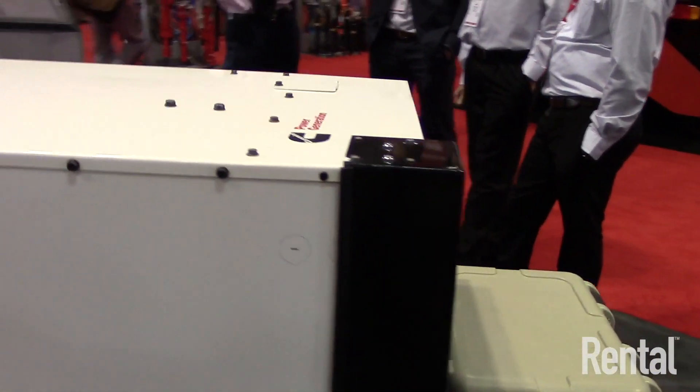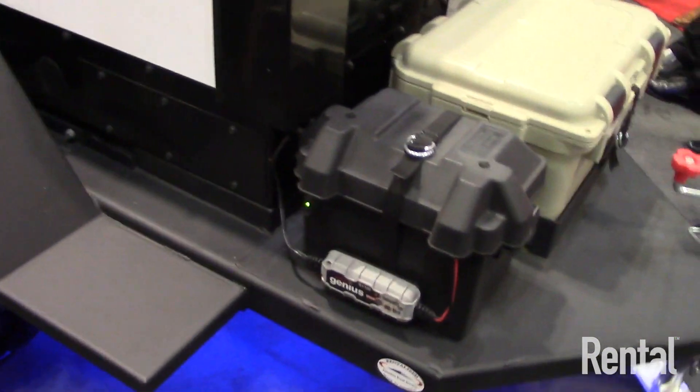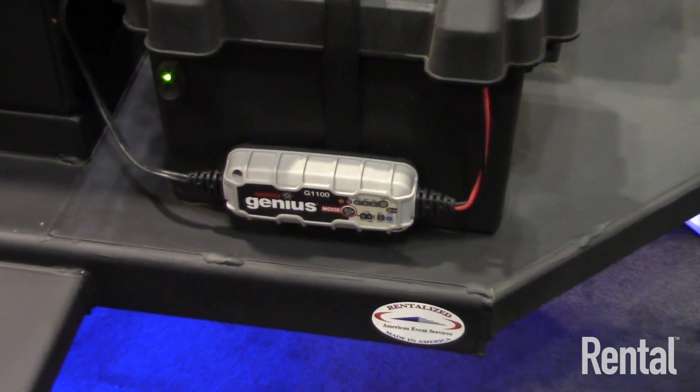We've had some customers who have specifically asked for this product and see it as something they can put within their rental fleets and really attack the market. I'll give you just a few bullet points and then later we can go over it in more detail.